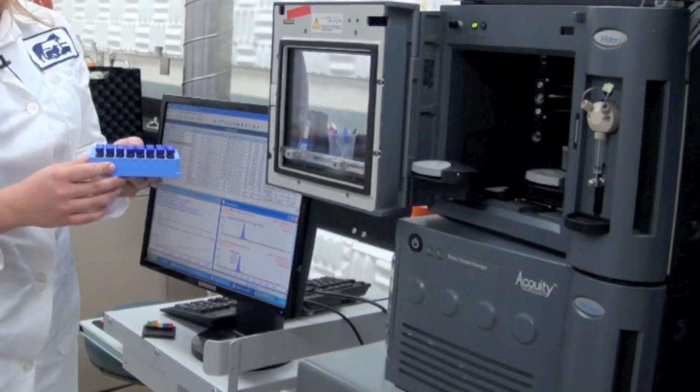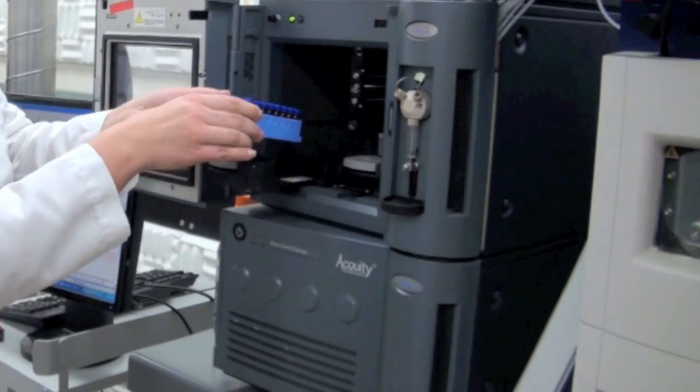Basically what I do is I analyze animal feeds, animal products, things like meats and tissues, and I analyze drug residues in them by using chemical instrumentation.